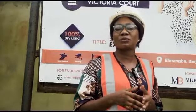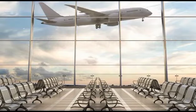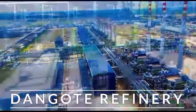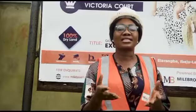It also has proximities with some notable places here in Ibeju-Lekki, like the new proposed international airport, Pan-Atlantic University, Dangote Refinery, Eleganza Industrial City, and lots more.